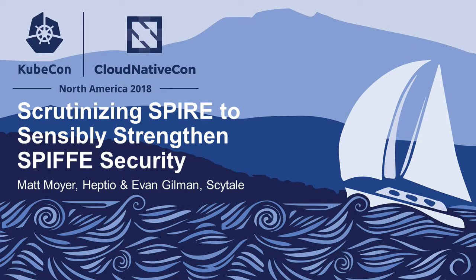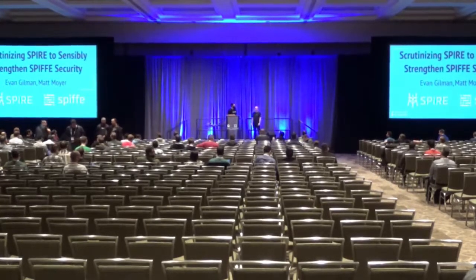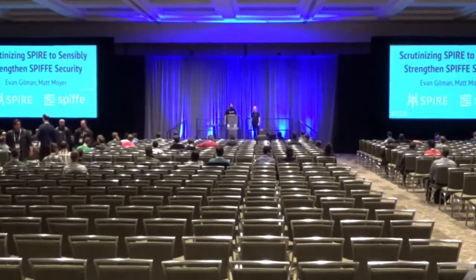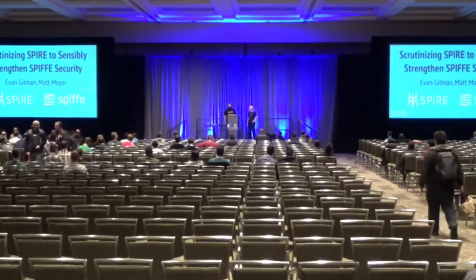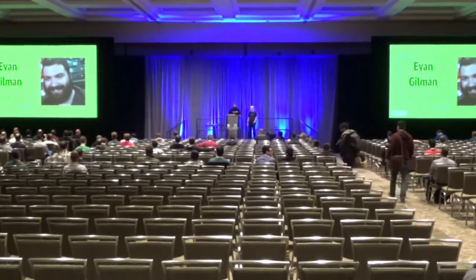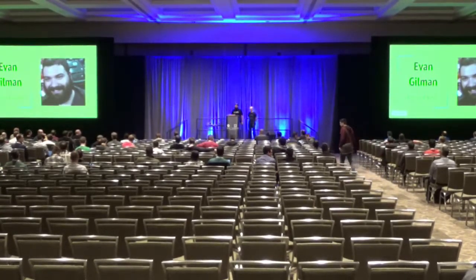Hello, everybody. How are you doing today? So we're here to talk about the SPIFFE SPIRE projects and the security assessment that Matt, myself, and a few others did over the last year or so. My name's Evan Gilman. I'm an engineer at Scytale, and I'm working actively on the SPIFFE SPIRE projects pretty much full time now. I was previously an SRE at PagerDuty doing automation, traffic management, and things along those lines, and was a network engineer in academia in a previous life.